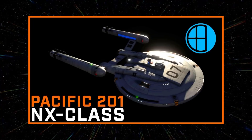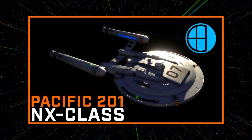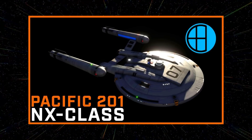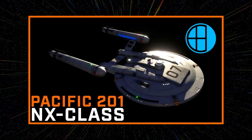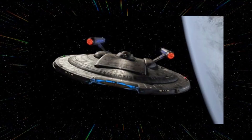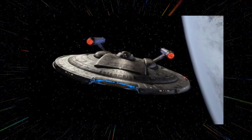The YouTube channel EC Henry did a really good streamlined version of this for his fan production Pacific 201, which has some really nice ship designs. I really like his version of the NX-01. But for this one in my mind, it's a good design overall — I like it — but it's just not one of the great ones.